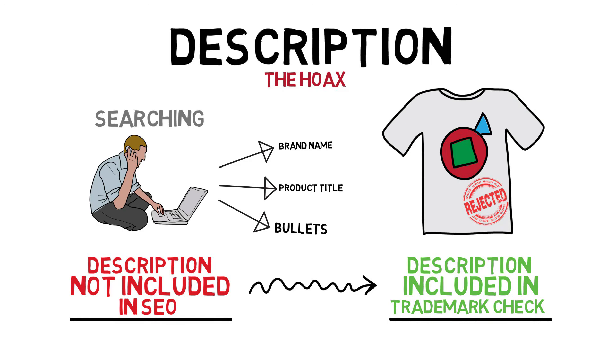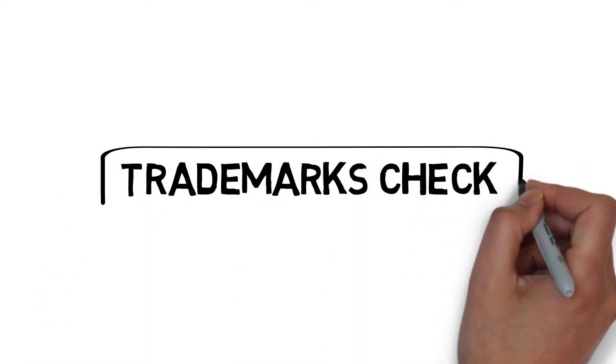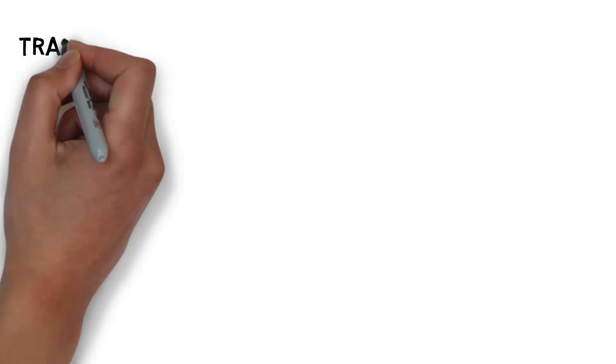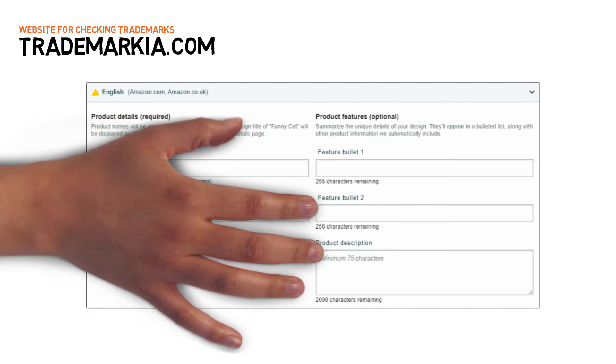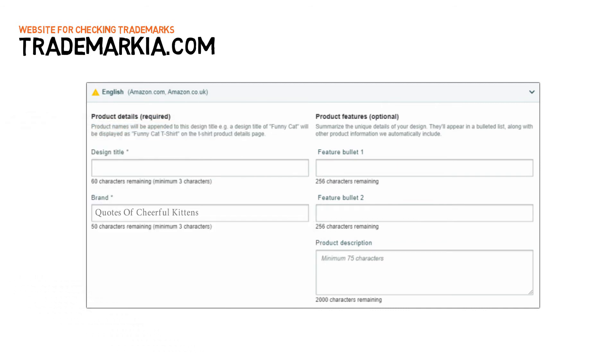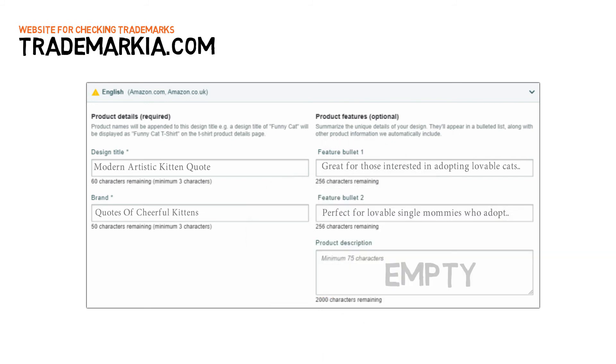Now you know how the submission form works, but you still have to test every field for trademarks to ensure you're not violating any policies. We'll be using Trademarkia.com to check for trademarks, as it's the best platform due to its direct connection to the US Trademarks Database. Here's the submission data we'll use to illustrate the process — brand name: 'Quotes of Cheerful Kittens'; product title: 'Modern Artistic Kitten Quote'; bullet one: 'Great for those interested in adopting lovable cats and breeders of kittens'; bullet two: 'Perfect for lovable single mommies who adopt and breed rare types of cheerful kittens'; description: empty.